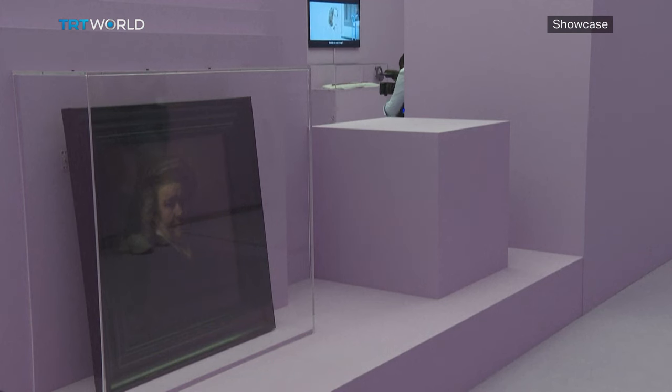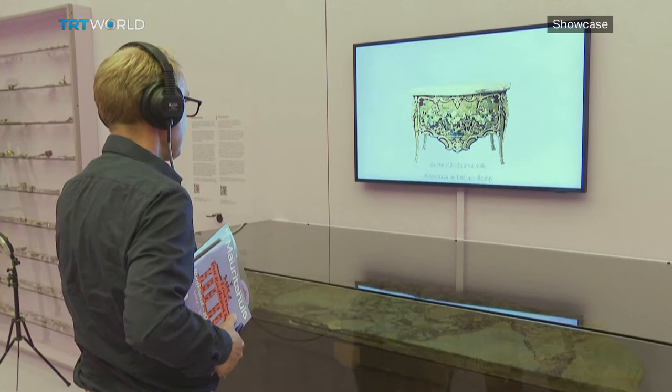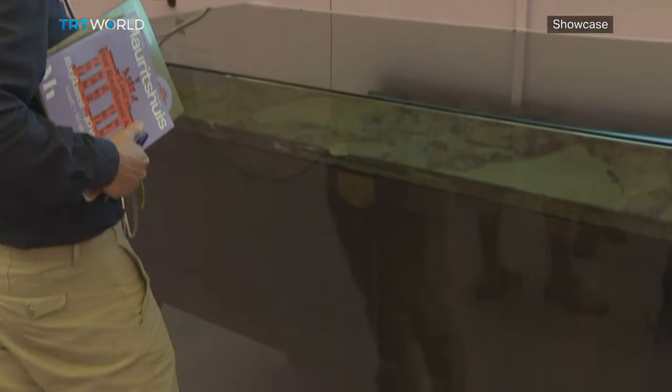Rembrandt's self-portrait from 1669 is one of the artworks which can be seen in VR. The painting belonged to a Jewish family but was stolen by Nazis during World War II. The exhibit aims to prompt visitors to consider how these objects were looted and what would have happened if they were left undisturbed.